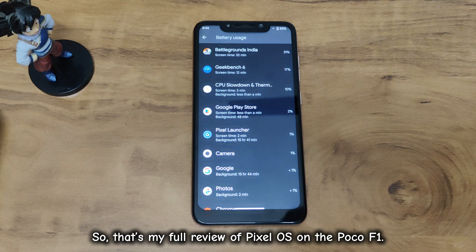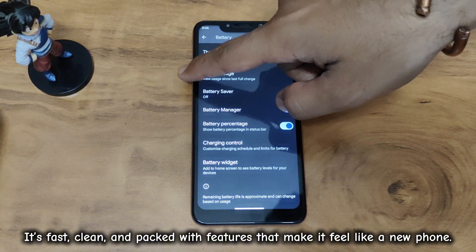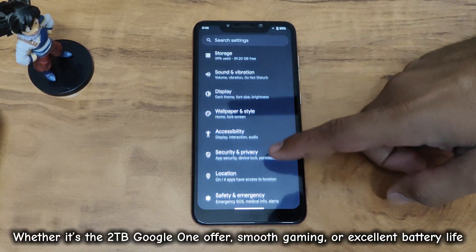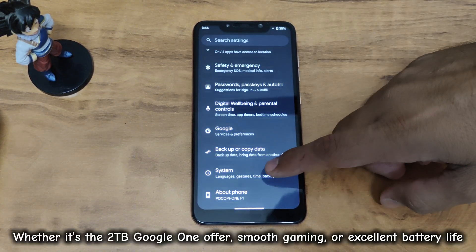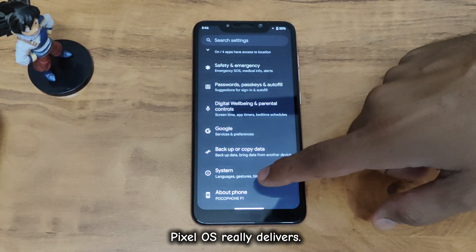That's my full review of Pixel OS on the Poco F1. It's fast, clean, and packed with features that make it feel like a new phone. Whether it's the 2 terabytes Google One offer, smooth gaming, or excellent battery life, Pixel OS really delivers.